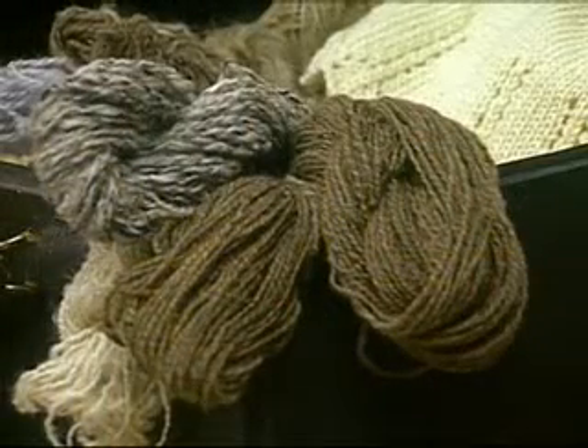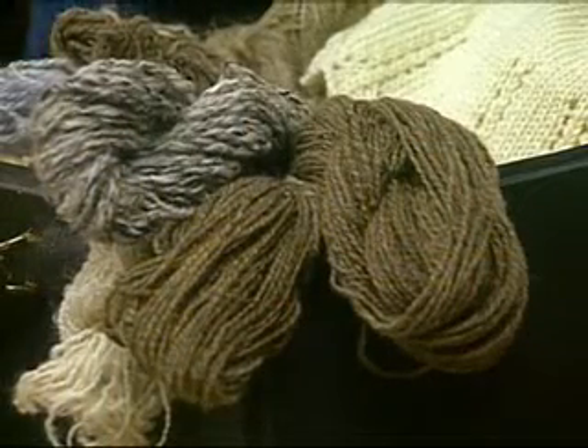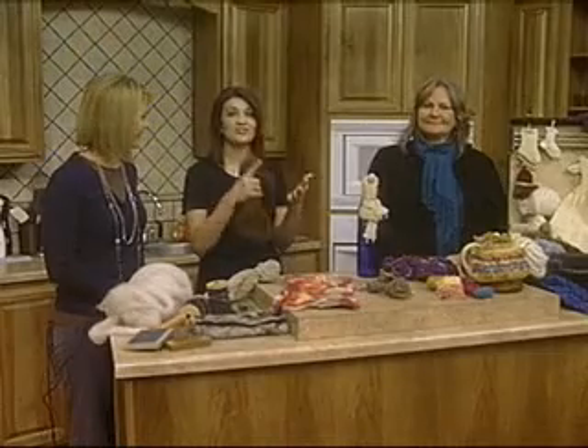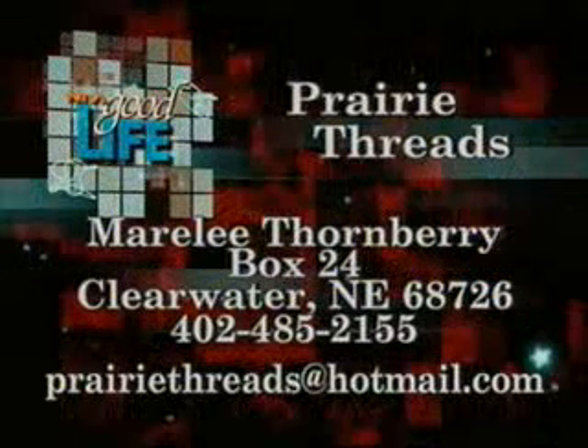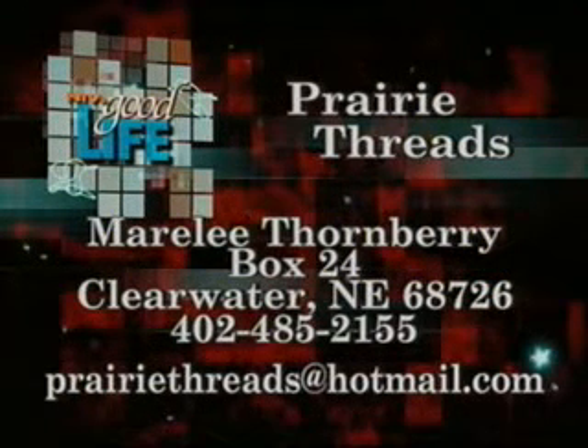More with Marilee — you'll have to stay tuned and watch as she comes and teaches you. All of her information for her store and class information is on our website, Nebraska.tv. Click on the NTV's Good Life tab. Thank you so much. Thanks for having me. Right after the break, some floral arrangements from Carni Floral. Stay with us.